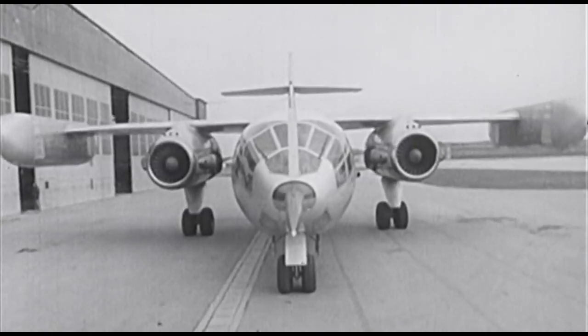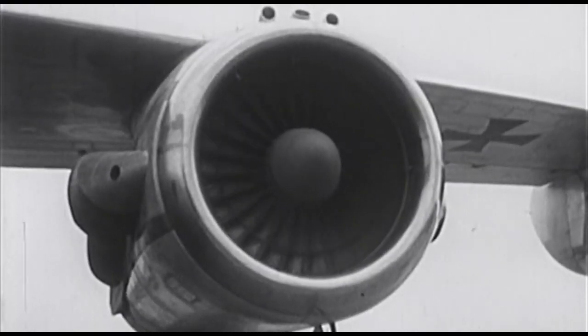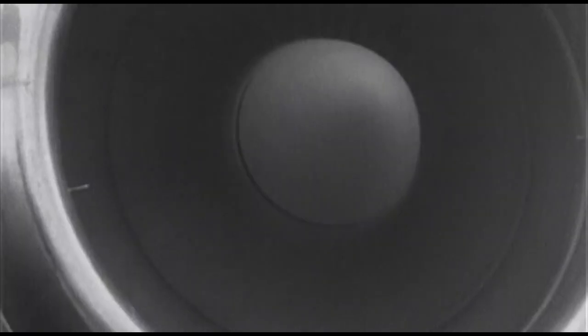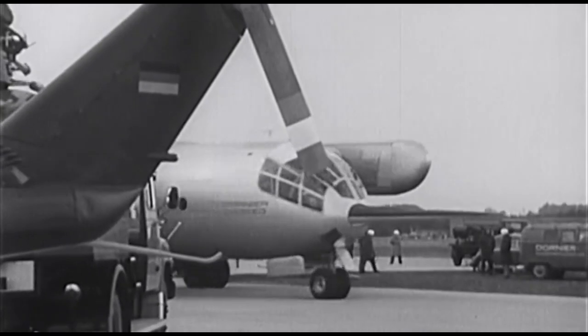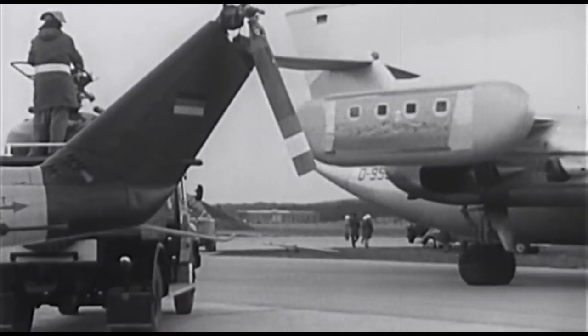DO-31 E — E wie Experiment. So sieht der Experimentiertyp des neuartigen Transportflugzeuges der Dornier-Werke aus. Hier rollt die Maschine zum Start, von der ein technisches Magazin geschrieben hat, sie sei der Konkurrenz davon geflogen. Gewicht 22 Tonnen, Länge fast 21 Meter, Spannweite rund 18 Meter.